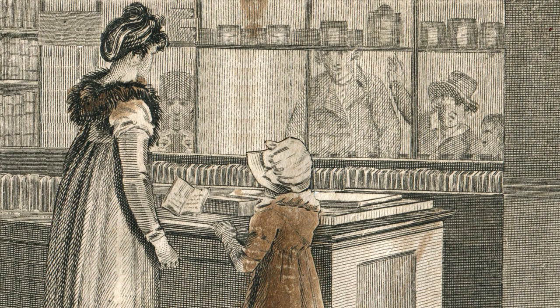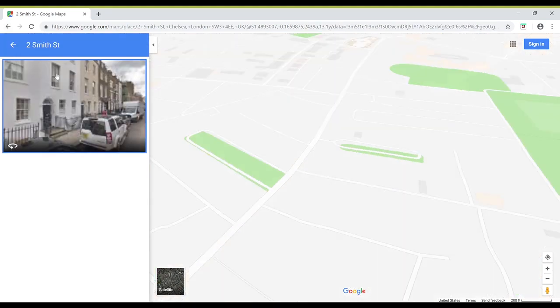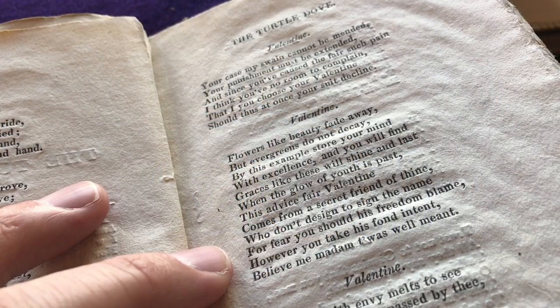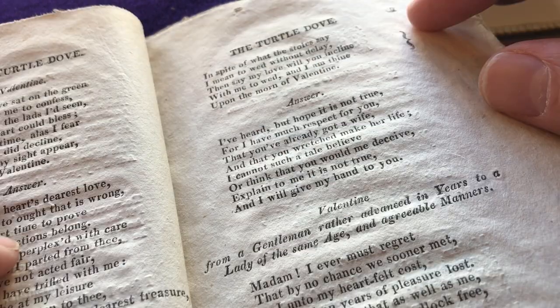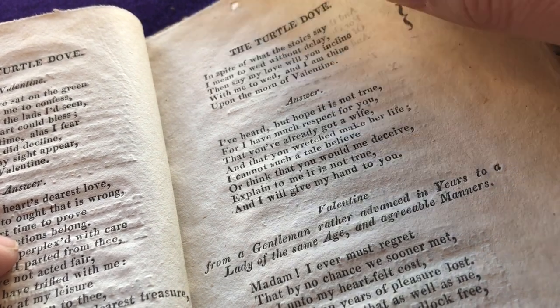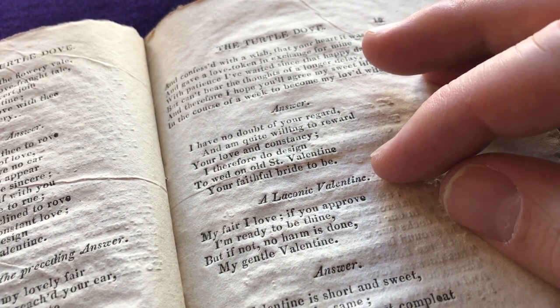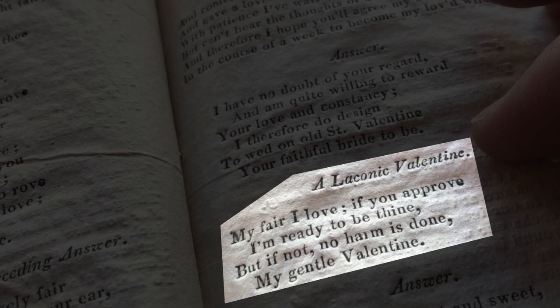For a small price, you probably could have borrowed the Turtle Dove from her shop at number two Smith Street, in what today is London's upscale Chelsea neighborhood. The Turtle Dove provides example poetical messages and responses, which range from flowery and earnest to pithy and wry. One of my favorites is a laconic valentine: "My fair I love, if you approve, I'm ready to be thine. But if not, no harm is done, my gentle valentine."